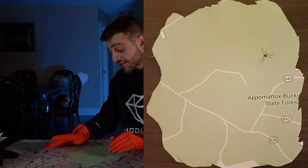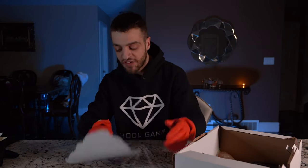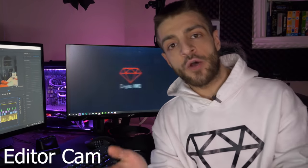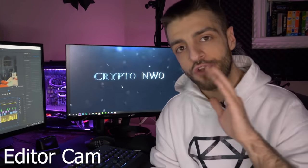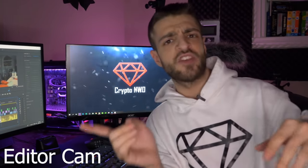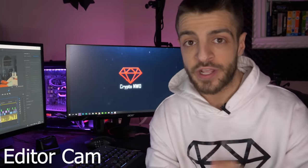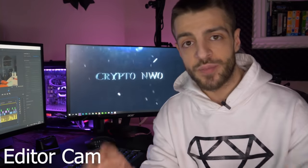Appomattox — Appomattox Buckeye State Forest. I have no idea where this is. I really hate maps when they only show a small portion. You guys are the detectives, you're smarter than I am — figure out where this stuff is and let me know in the comments. Please, I don't condone anybody going to these locations. A couple of YouTubers went to a location from one of my previous videos, but please just don't go — figure out where it is and stay away.